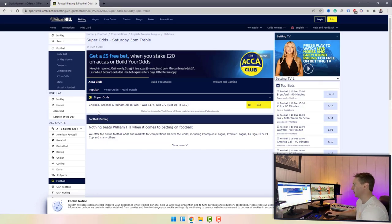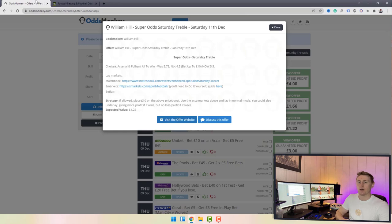You can see that if you take the profit you get a one pound 22 profit just from backing and laying this accumulator. You can click the 'Visit the Official Website' button and Odds Monkey will link you directly to the promotional offer with that bookmaker. Here it's brought up the accumulator for Chelsea, Arsenal, and Fulham all to win at 9/2 — which is 5.5 in decimal odds. You'd back with the bookmaker and lay that off on the exchange to get your guaranteed profit.